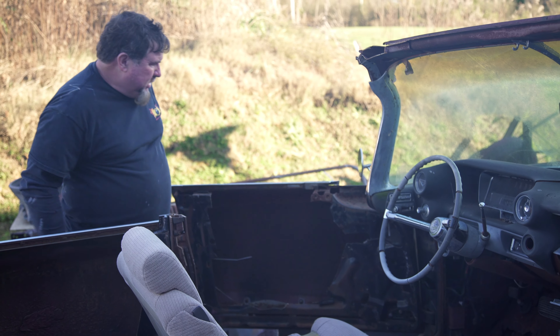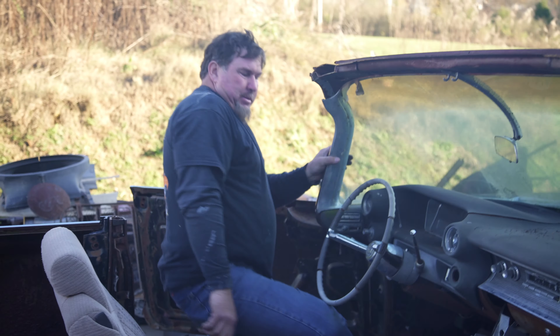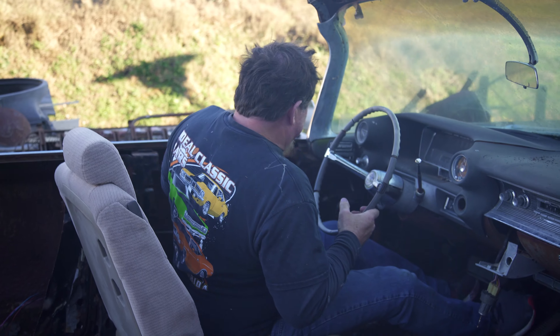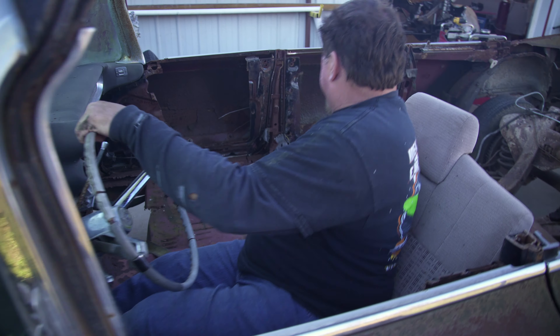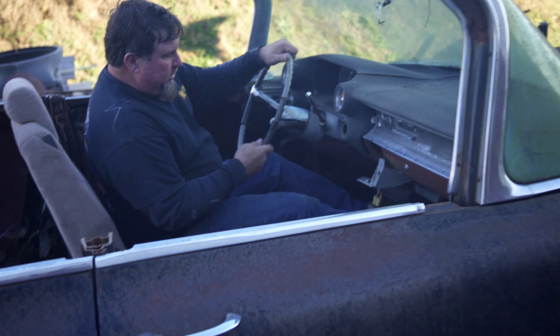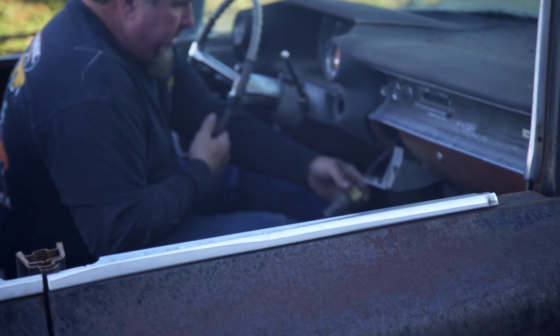Oh, that metal's sharp! You can see where we've been cutting in here — all this back here. All right folks, this could be it.